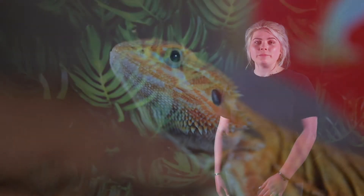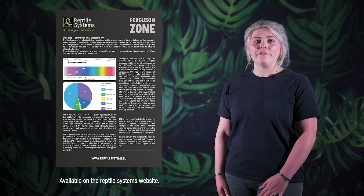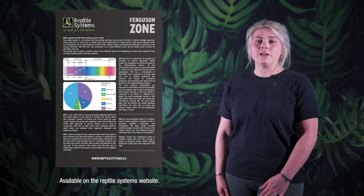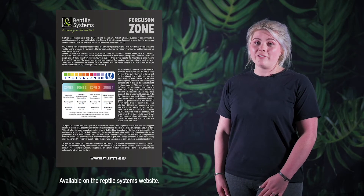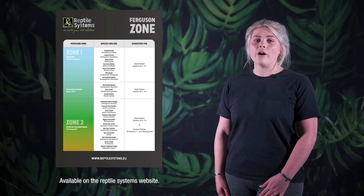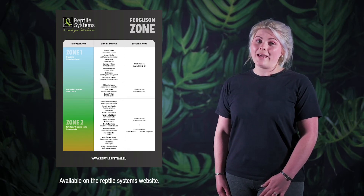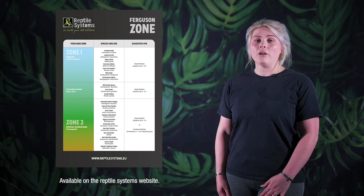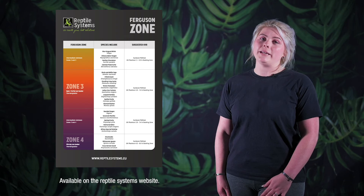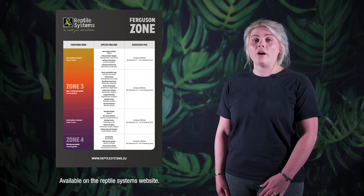Reptile Systems packaging includes a guide to species UVI and Ferguson zone requirements, as well as changes to these values depending on the distance from the particular lighting unit. Generally, a minimum distance of 30 centimetres between the lighting and animal is considered safe and ideal. When creating an environment for your animal, there should be a photo gradient — more intense light in one area, decreasing away from the light source, and some areas with an index of zero, basically complete shade cover, usually achieved with hides and decor.